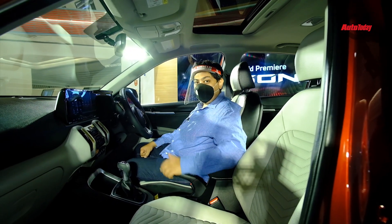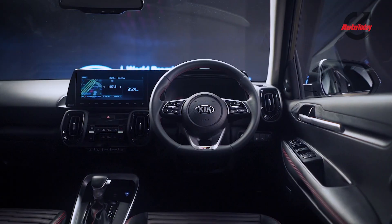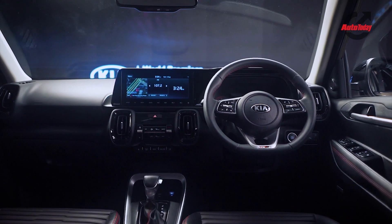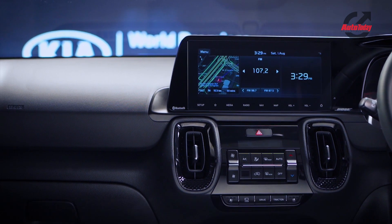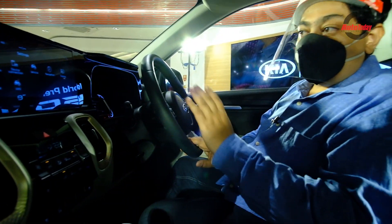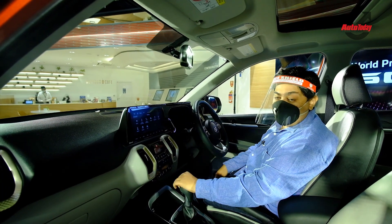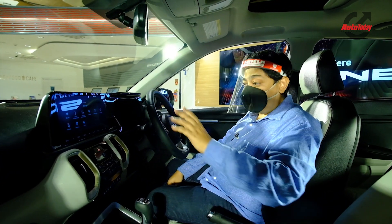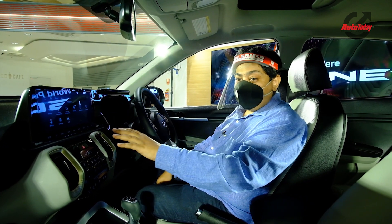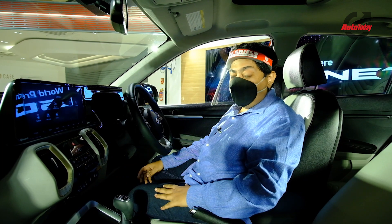Inside the Kia Sonnet, the interiors are very nice with a very different approach to the center console. The 10.25-inch infotainment system is reminiscent of the Seltos — Kia designers have kept the theme the same so it looks like a baby Seltos unit. This 10.25-inch unit is the largest in its class and offers a plethora of functions. It's a touch unit connected with the Uvo app, which offers around 75 functions — mostly over-the-air functions you can operate via your phone. The infotainment system also powers 7 Bose speakers, available on the top-of-the-line variants.